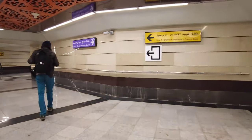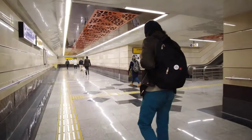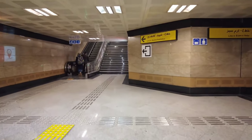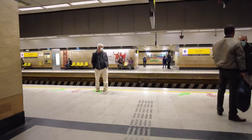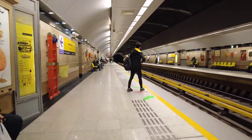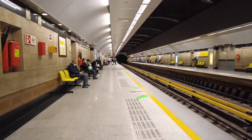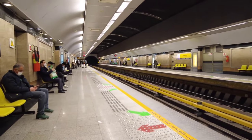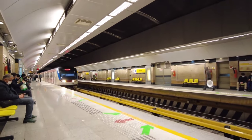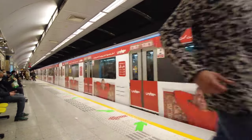This is the point from where I can change my line. Now I'm going toward Eram Sabz, the last station of this line. As you can see, the train of the yellow line is coming. The total length of the metro network inside the whole capital, Tehran, is almost 253 kilometers.